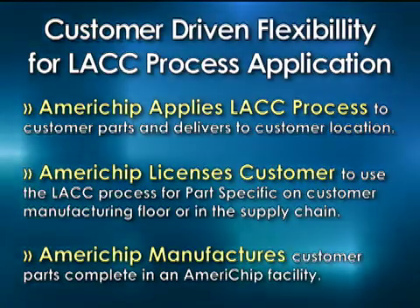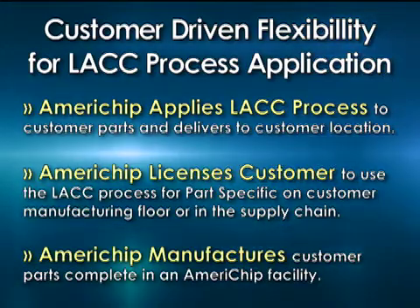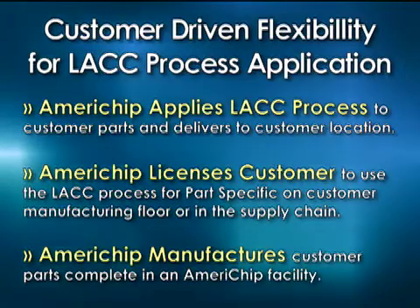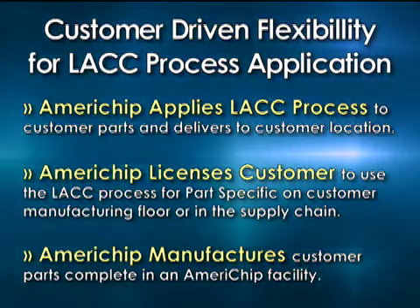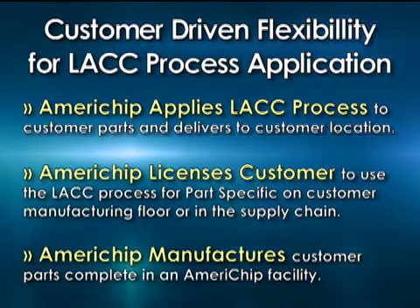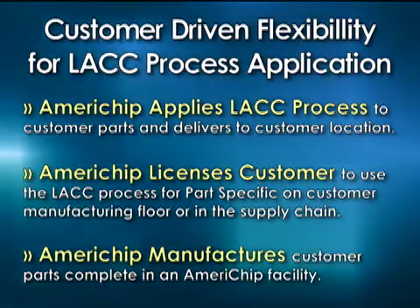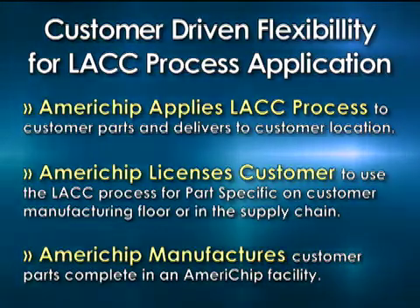So it gives them an idea — even though their process engineer might not have a way to gather the cost savings that the accounting department won't give him — he can see that you can produce it for that price, and it is significantly different. It's an eye-opener. I feel that a lot of the going-forward dollars we're going to create in revenue is going to be in the manufacturing of the part.